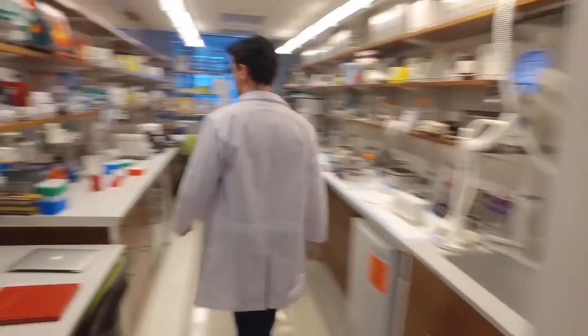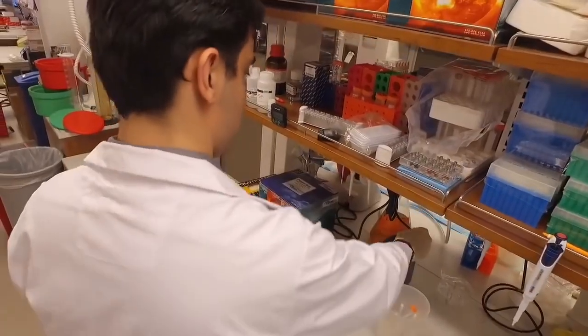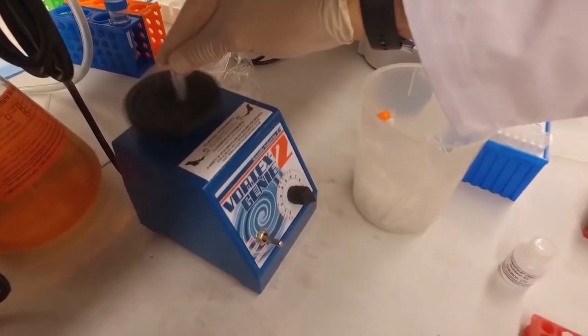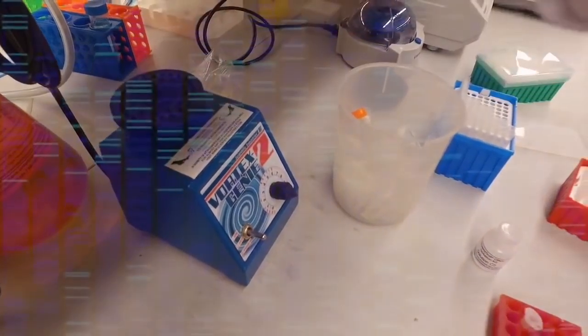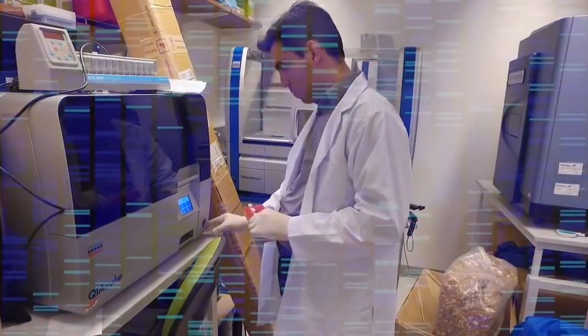Once the samples are collected, we come back to the lab and extract the DNA, purify it, and prepare libraries to be sequenced. Depending on the sequencer and the platform, it can take anywhere from hours or days to a few weeks until we get the data.